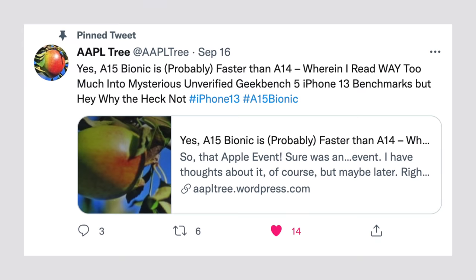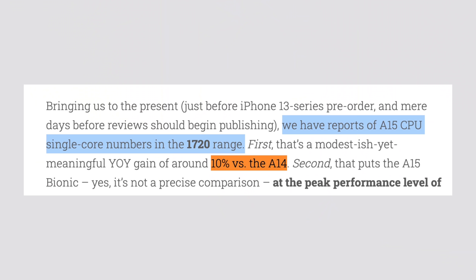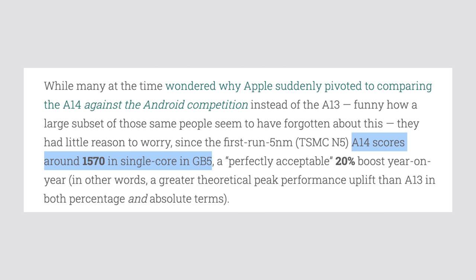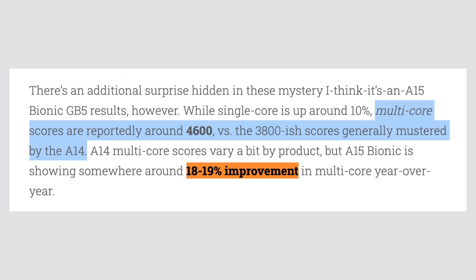This brought me to a very interesting article by TheAppleTree on Twitter, who examined the leaked benchmarks. He looked at the CPU benchmarks and saw that the A15 scores around 1720 in the single-core test, which is around a 10% gain versus the A14 chip which scored around 1570 points. However, the leaked benchmarks for multi-core performance show a score of around 4600, compared to 3800 for the A14, which is around an 18-19% improvement.